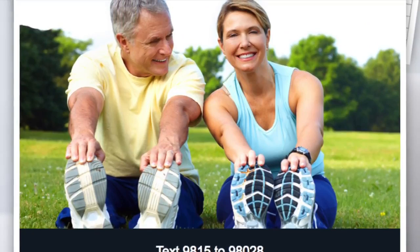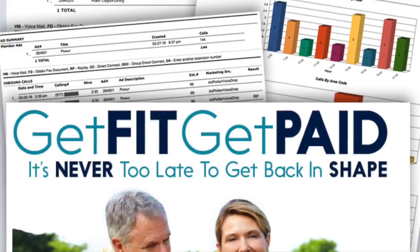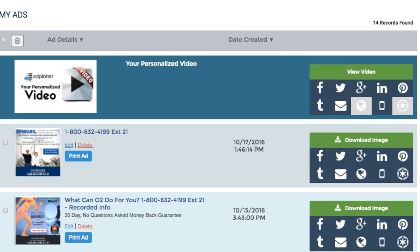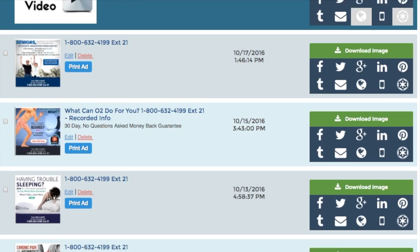The ads our team creates features telecom technology that's been proven to increase prospect response by as much as 30%. When you register for our system, you're assigned an 800 number with a unique extension featuring a recorded audio ad, along with your own text for info code. Your number is then featured on dozens of pre-made ads that you can market with the push of a button.